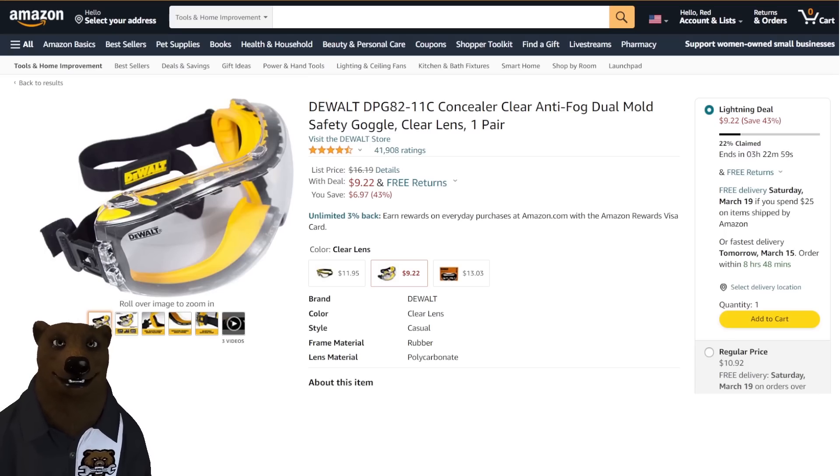Next up, DeWalt safety goggles. You only got two eyeballs and they don't grow back — you've got to keep them safe. If you prefer goggles, I've been a big fan of all the DeWalt eye protection. I like the way it fits, feels, and works. $9.22 — that's 43% off list.